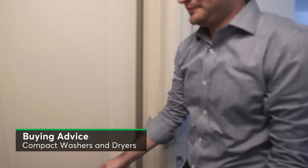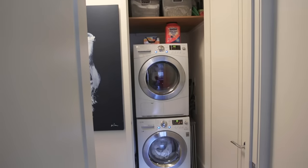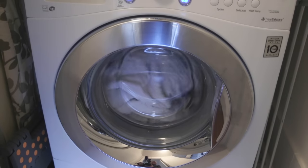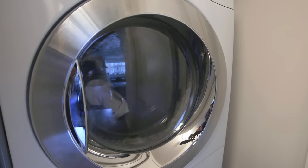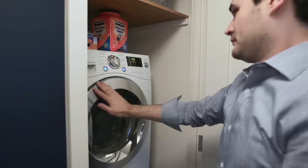Among the many advantages of Jordan Hook's new city apartment is a washer and dryer. While the apartment is short on extra space, it can still accommodate this compact washer and dryer. It's a huge time saver — she can do laundry at her own convenience versus having to work around the hours of the laundromat.